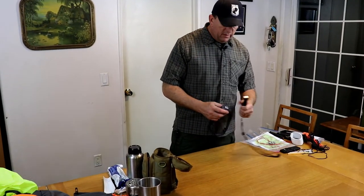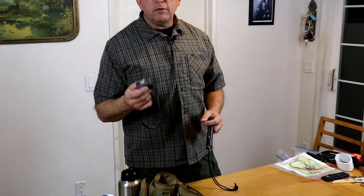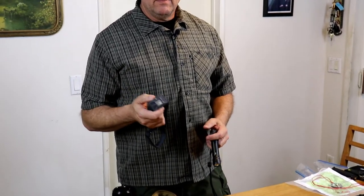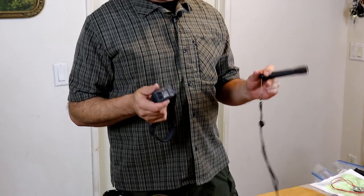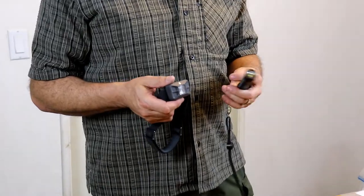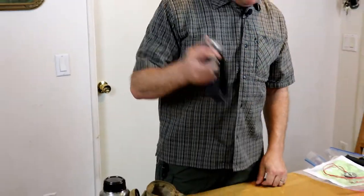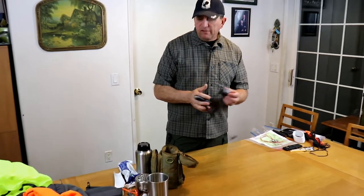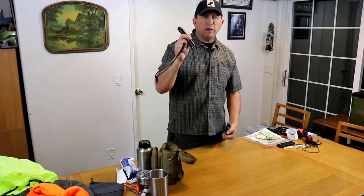This is lighting. I have a headlamp — headlamps are very valuable because they keep your hands free for doing things and carrying loads while lighting your path. These are both LED bulbs, which are hard to destroy and won't burn out like an incandescent bulb. If you're going to have battery-powered devices, make sure you have extra batteries — in this case triple-A's for this one and double-A's for this one.